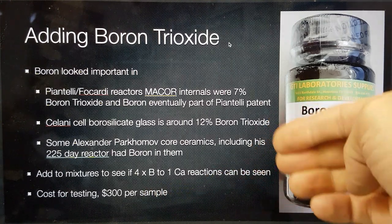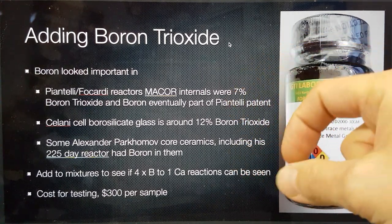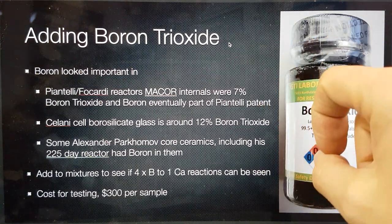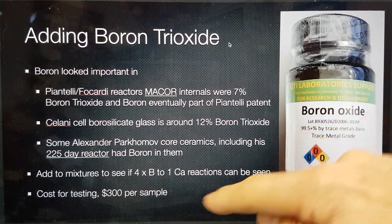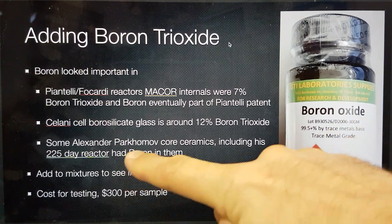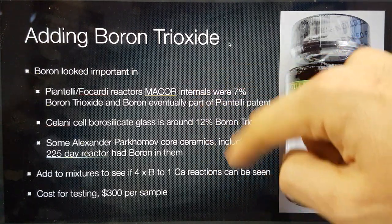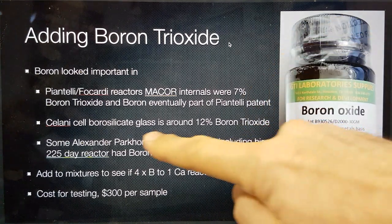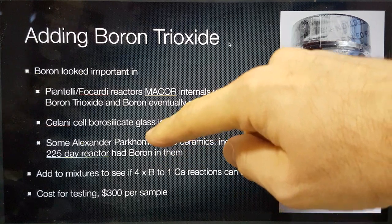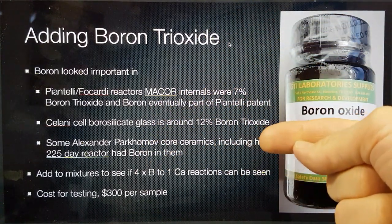Subsequently, I established that the main part of the ceramic core of the reactor was silicon carbide. If you take silicon, carbon, and do some exchange and fusion reactions, you can end up getting calcium that way as well. But given the fact that Parkamov did have boron, along with Francesco Chilani, Francesco Piantelli, and Sergio Vicardi — all of whom had boron — and when we did our Chilani borosilicate glass test, we saw excess heat, whereas a clone of the same reactor with fused quartz saw none.